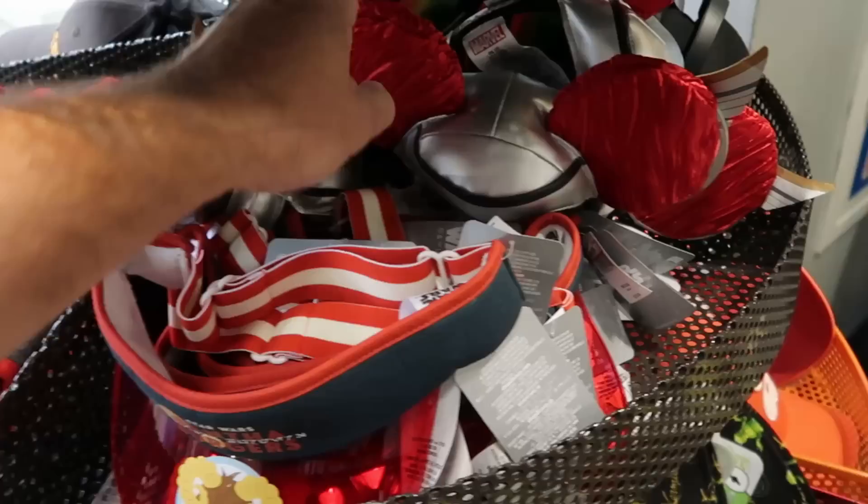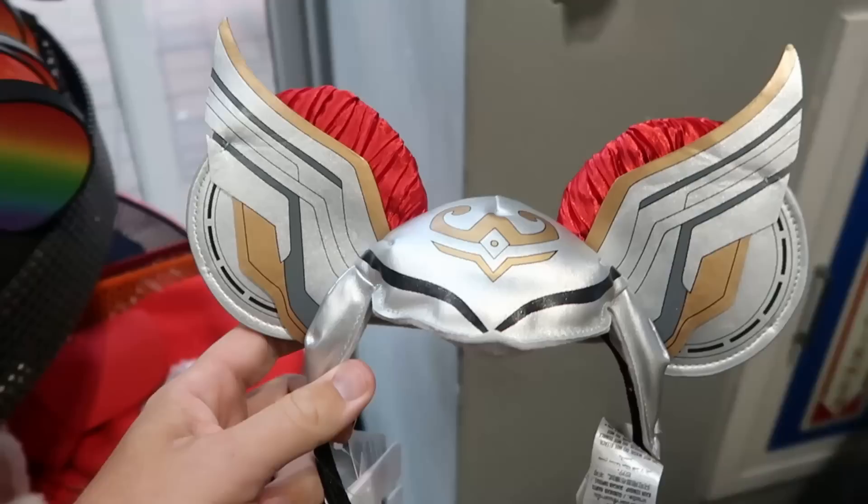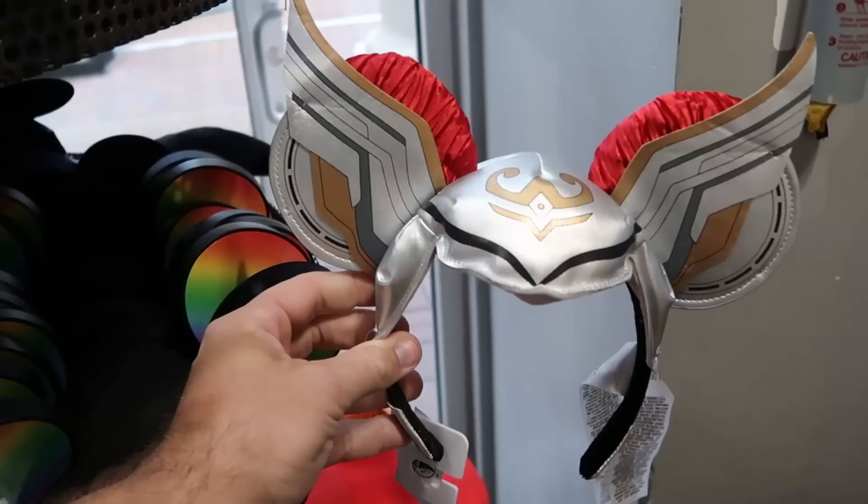They have some of the Mighty Thor headband ears with simulated leather — look at that pleated pattern. These are further reduced — originally $30, now only $5.